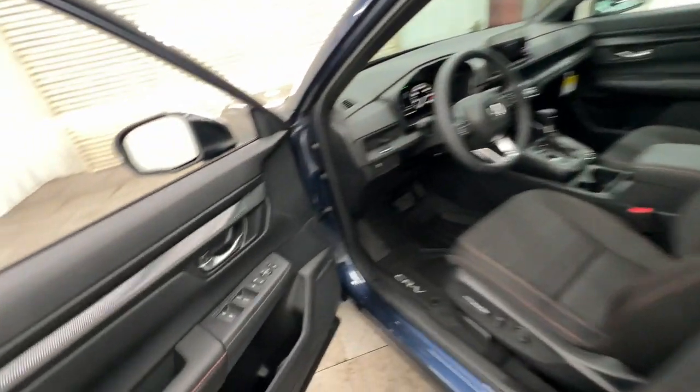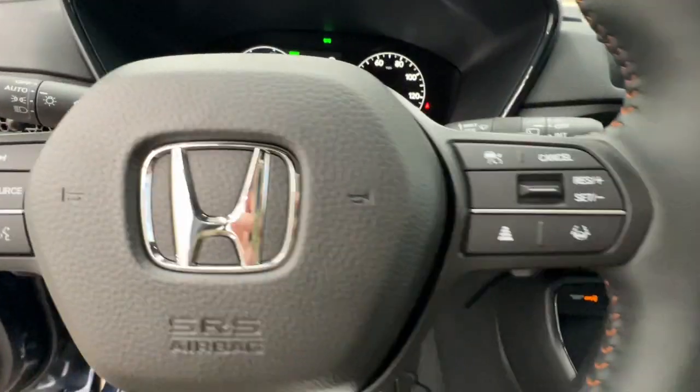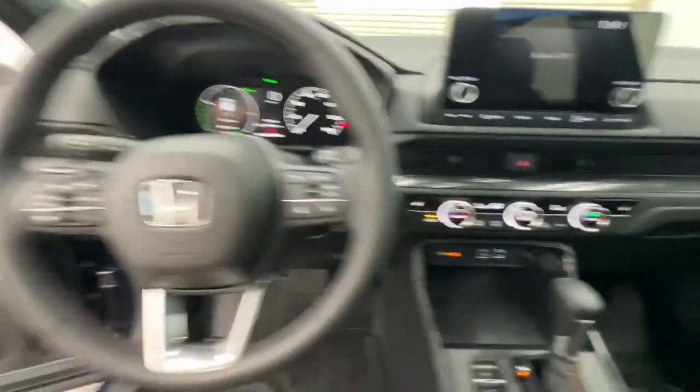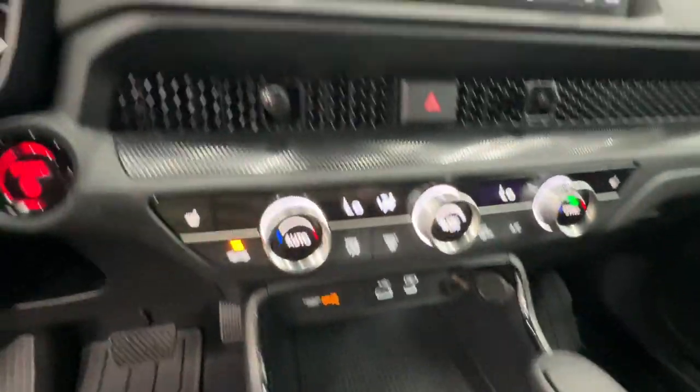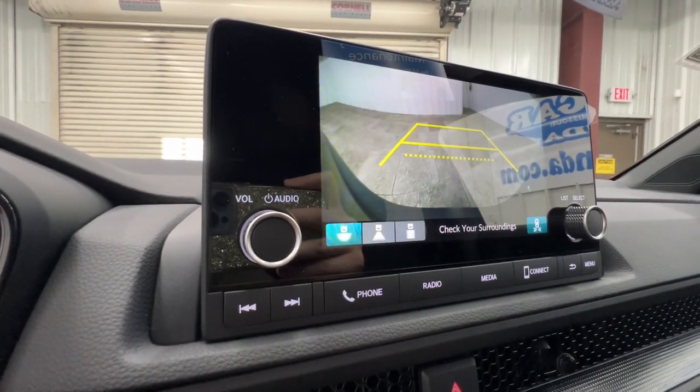The following are some of this vehicle's highlighted options: Apple CarPlay and/or Android Auto, Keyless Entry, Moonroof, Adaptive Cruise Control, Backup Camera, Heated Mirrors, Blind Spot Monitor, Dual Zone AC, Power Driver Seat, and Heated Front Seat.